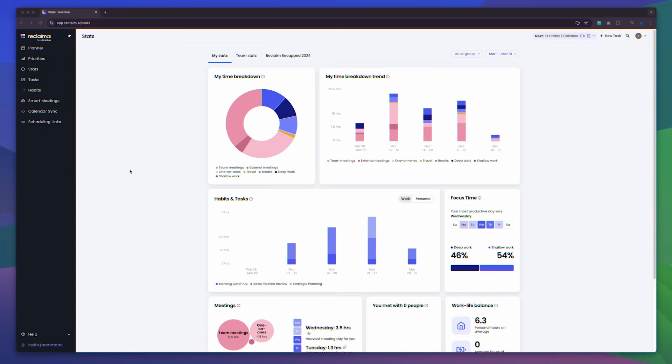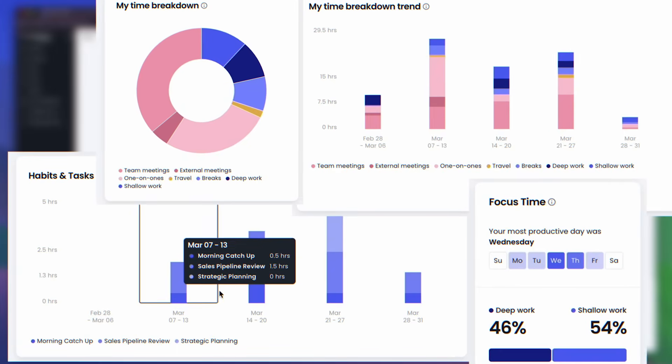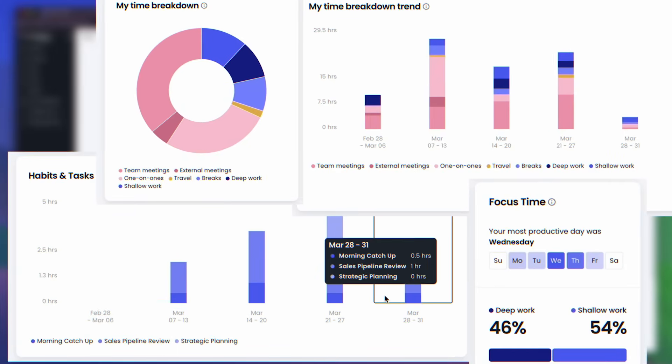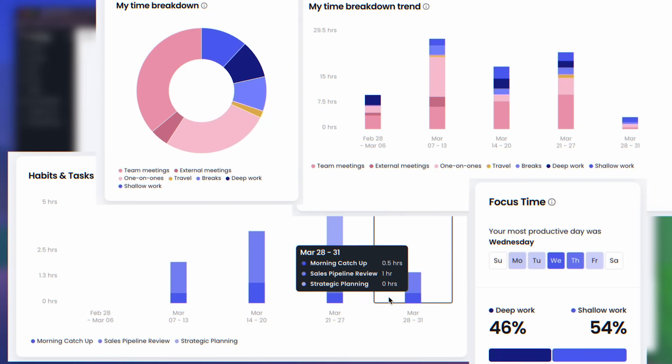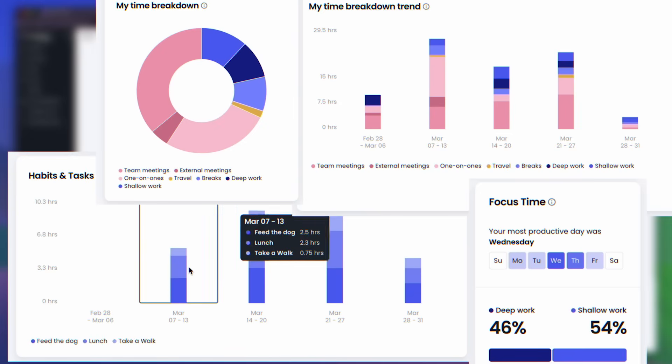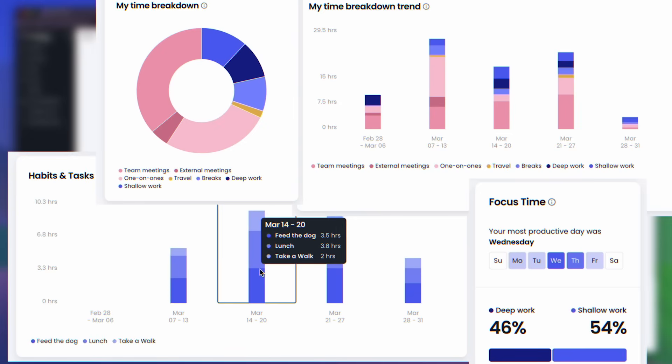Reclaim AI also provides habit tracking analytics. Over time, you can see how much time you're spending on different habits and adjust if necessary. Keep in mind that if you get the Lite plan, you only have the chance to track three habits. If you want unlimited tracking, you'd need to choose one of the other plans.